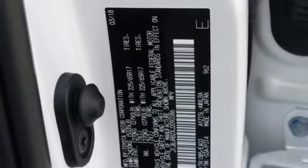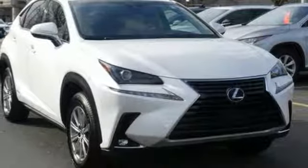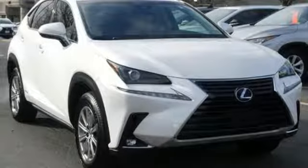Lexus — inspired design, relentless innovation, incredible performance. Take it for a test drive today.